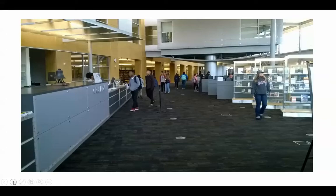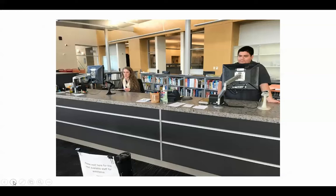Here we are at the circulation desk. The circulation desk is the place where you will check out books. We also check out calculators and even bones and skulls for our physiology anatomy students. This is also the place where you will be able to check out reserve textbooks. We understand that textbooks are very expensive, and we know that students don't always have the budget to purchase them, so if you have a library card, you can check out books and materials for two hours at a time.